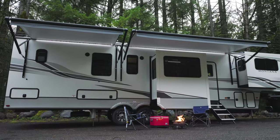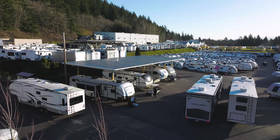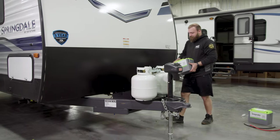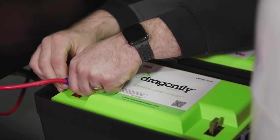Hi, I'm Shawn Nichols, the Chief Operating Officer of Dragonfly Energy Corp, a lithium-ion battery technology company headquartered here in Reno, Nevada. Earlier this year, we entered into a partnership with Keystone RV to be the exclusive supplier of lithium-ion batteries for the entire line of towable RVs that they manufacture. We're excited to share more about this opportunity with you today.